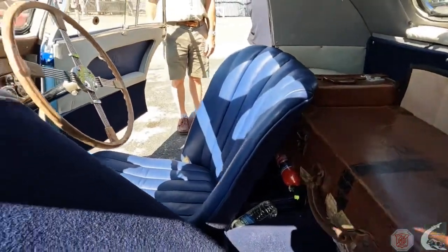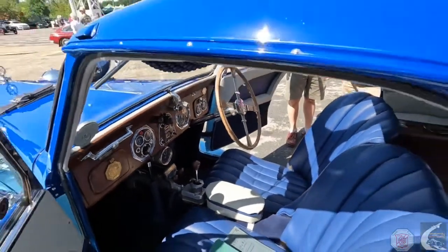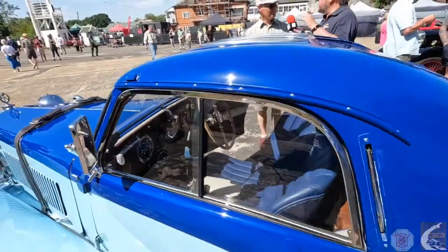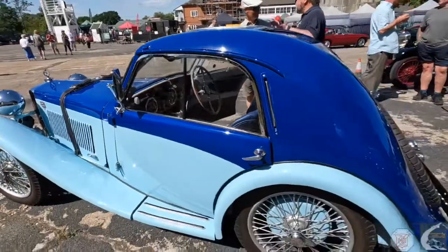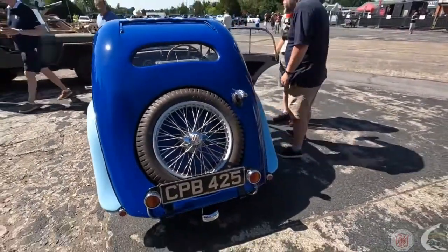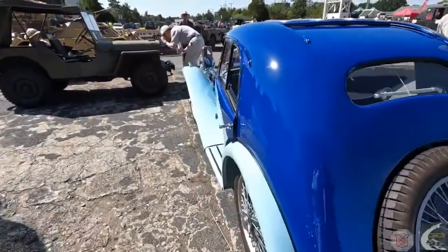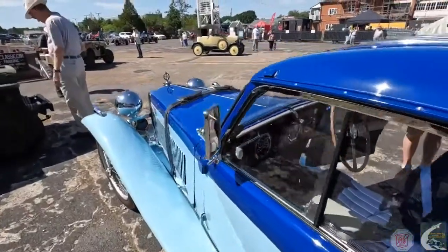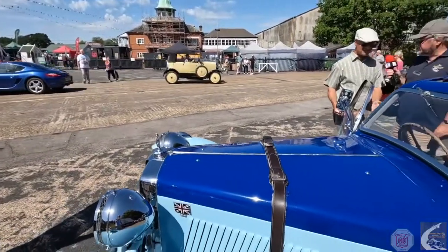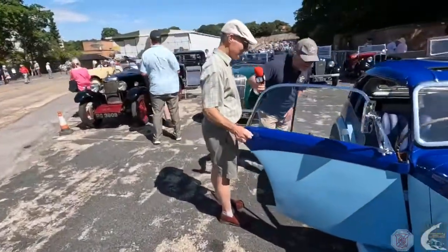So a two-seater sporty coupe with a little bit of space for golf clubs — if you're lucky, according to MG anyway. Well, they did the same advertising thing with the MGF — they said you can get two sets of golf clubs in the back. Same sort of marketing but 60-odd years later. The suitcase really is just to cover up the junk I carry around in there, because there's no boot as such. What's the gearbox? Four forward and one reverse — it's a crash box. Reverse gate; they're the opposite way round to a modern gate.